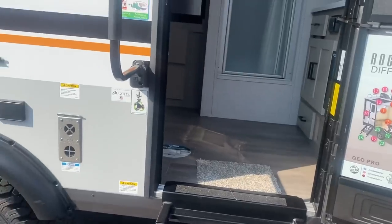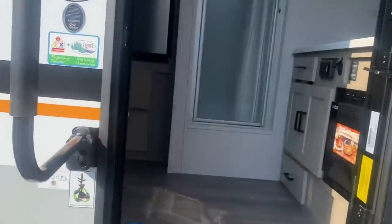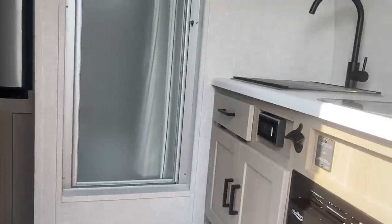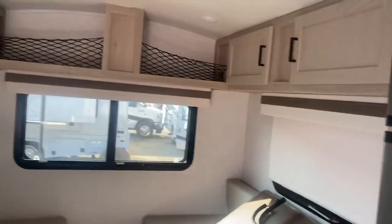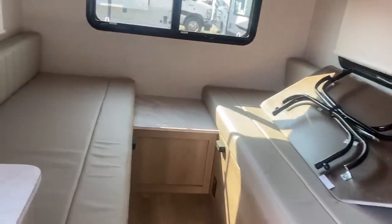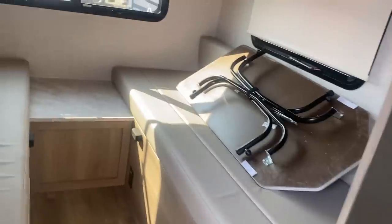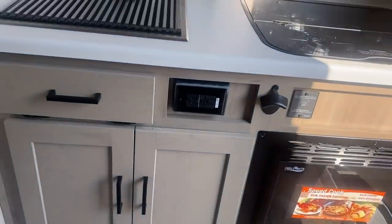This is a travel trailer — the Geo Pro from Rockwood. As you go in you immediately come to the kitchen, there's a shower straight ahead, and a big TV. But something about these travel trailers — the bed, you gotta keep taking it up and down. I don't like that. It has a shower, a three-burner with a convection oven, which is nice.